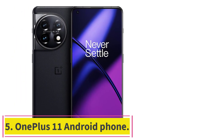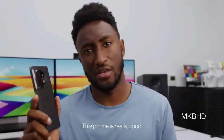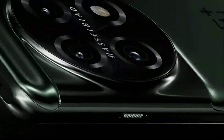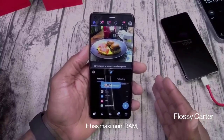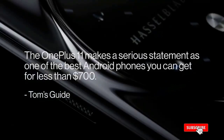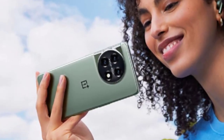Number five: OnePlus 11. Specs — Processor: Qualcomm Snapdragon 8 Gen 2. Display size: 6.7 inches. Storage options: 128GB or 256GB. Rear cameras: 50MP main, 48MP ultrawide, 32MP telephoto. Front camera: 16MP. Colors: Titan Black and Eternal Green. Size: 163.1 x 74.1 x 8.5mm. Weight: 205g. Starting price: $699.